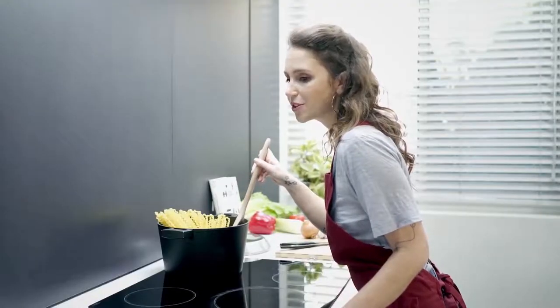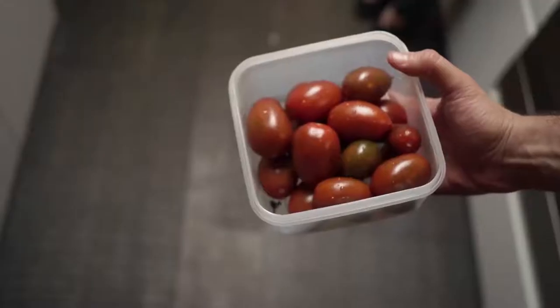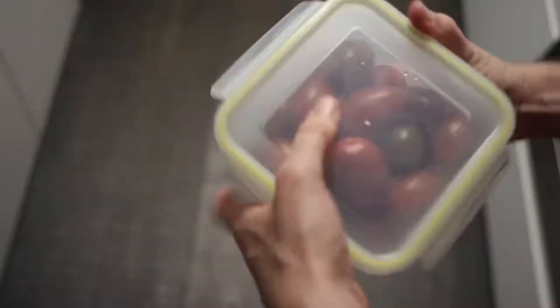Alexa, is the tomato sauce still fresh? Alexa, how much cereal do we have left? Alexa, what's for dinner? Our world is getting connected at a staggering pace, yet when it comes to food storage, we're doing it the same way our parents did.